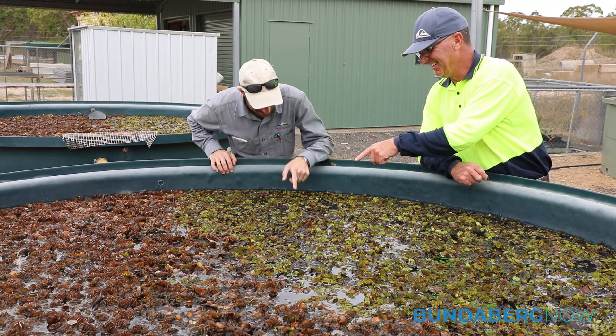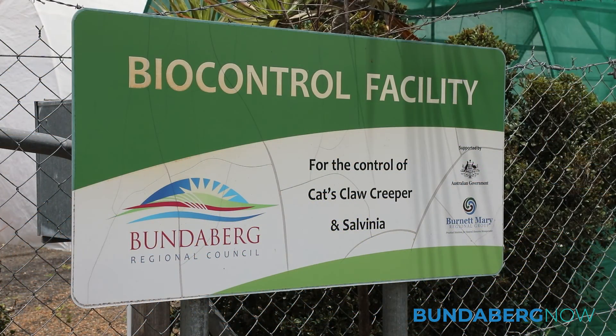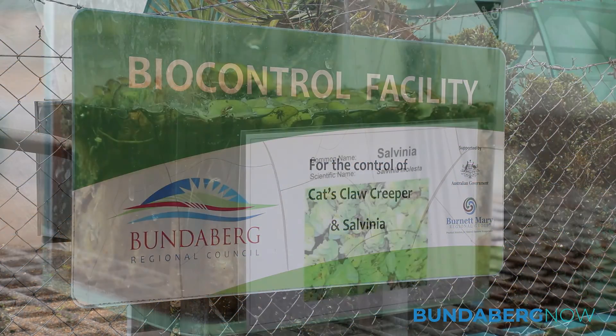Today we're at Hills Road bio control facility, where we have our breeding facility for the salvinia weevil.